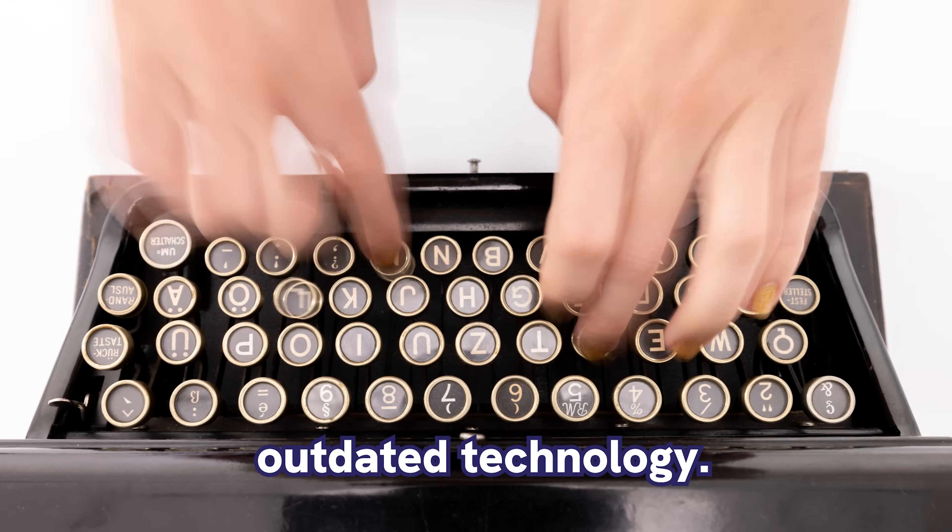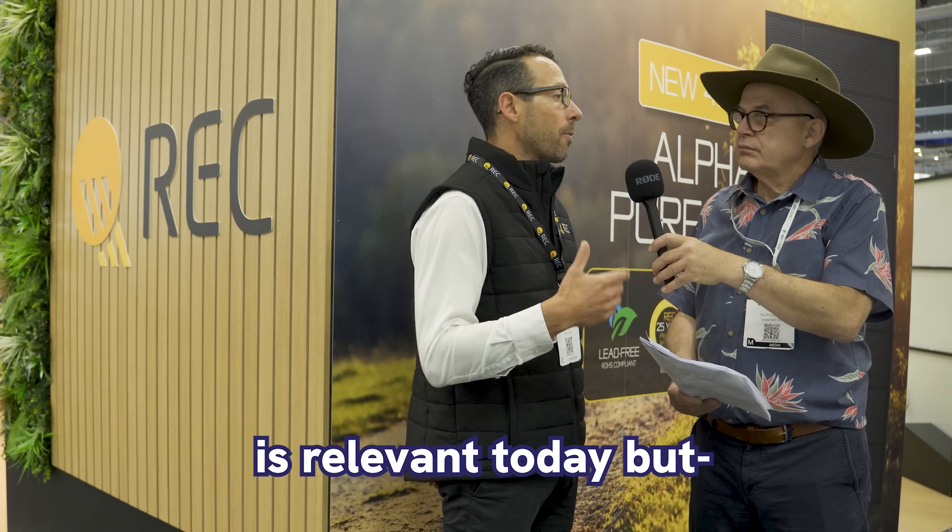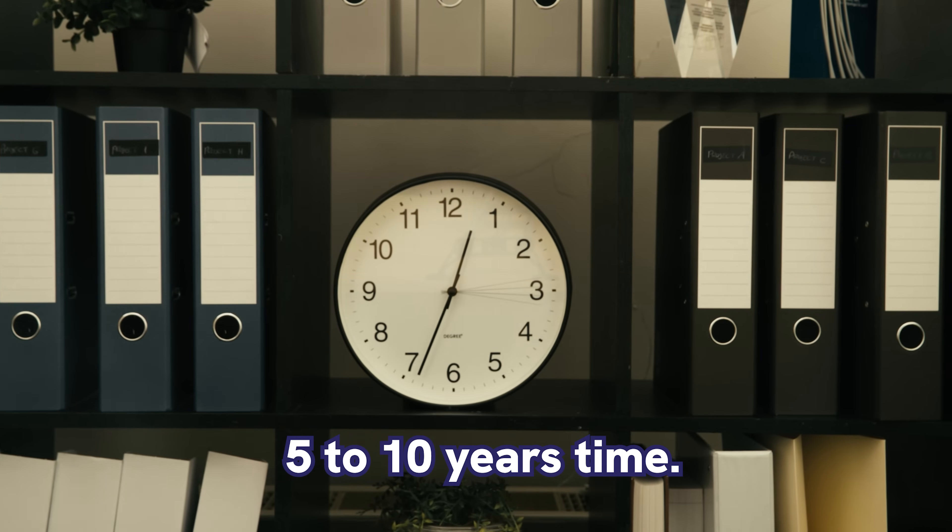When you are buying technology, you don't want to buy outdated technology. You want to ensure that you are buying something that is relevant today, but is going to be relevant in 5 and 10 years' time.